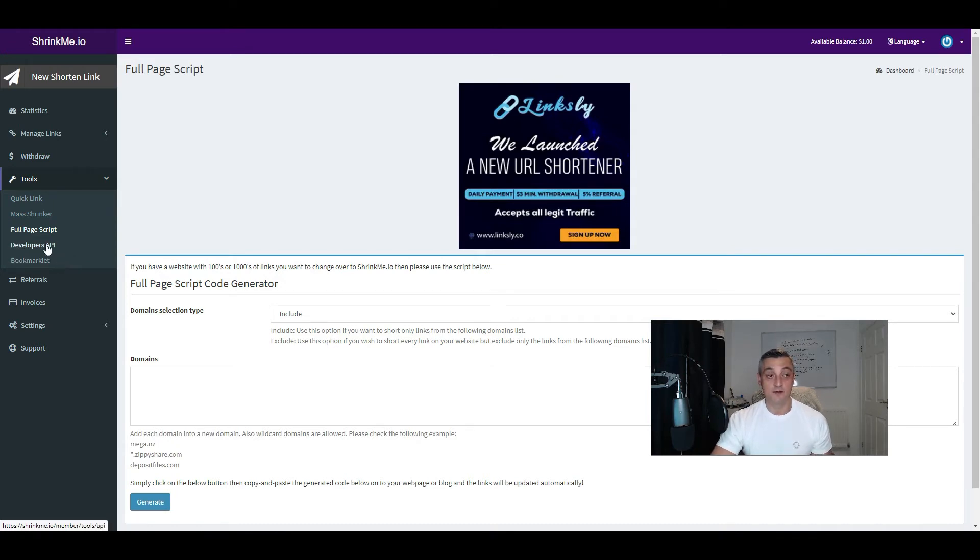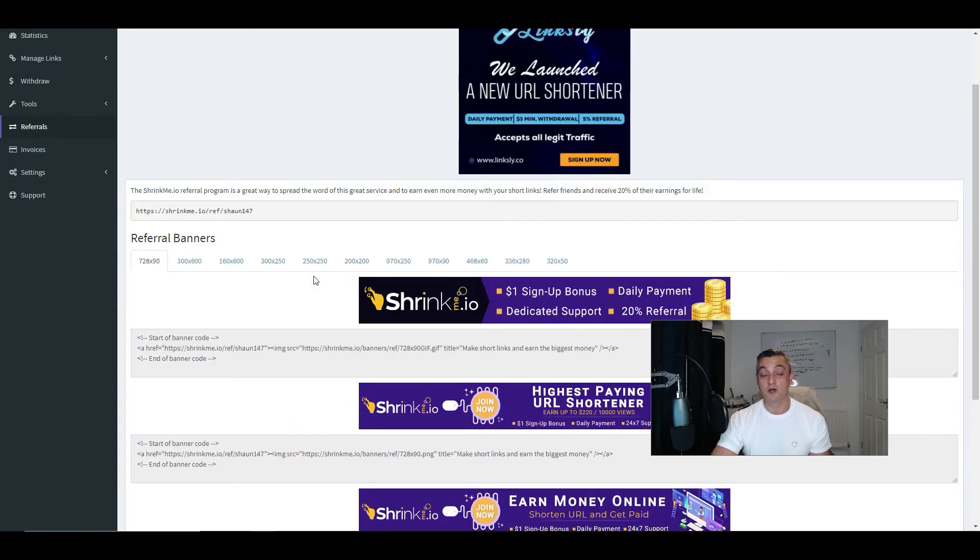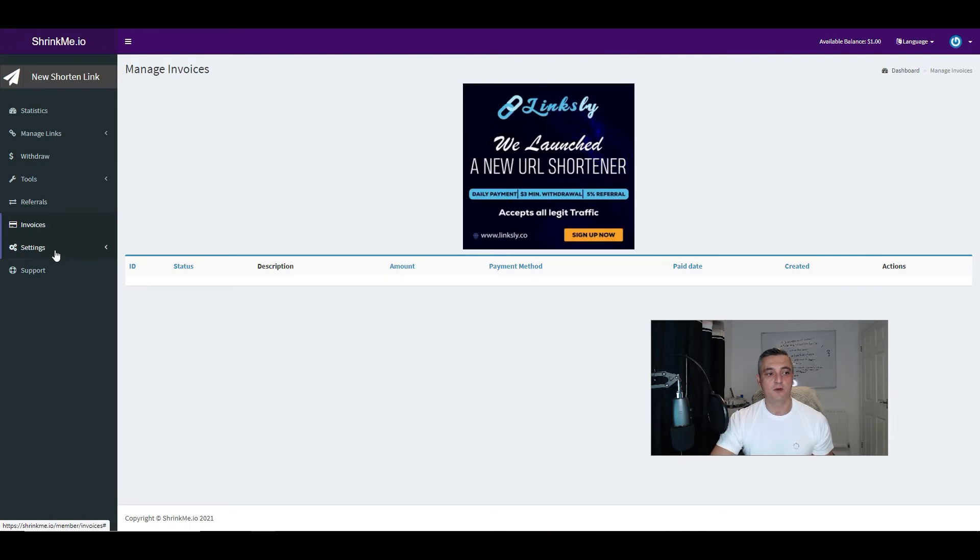There's an API for developers, which is more in-depth and most people using the service won't touch. There's also a bookmarker. The referrals section is where you can get paid for getting other people to join ShrinkMe.io — if you've got a website and put banners up, and people decide to join, you'll get 20% of all the links that they share. You've got your invoices and settings where you can change your password, etc.